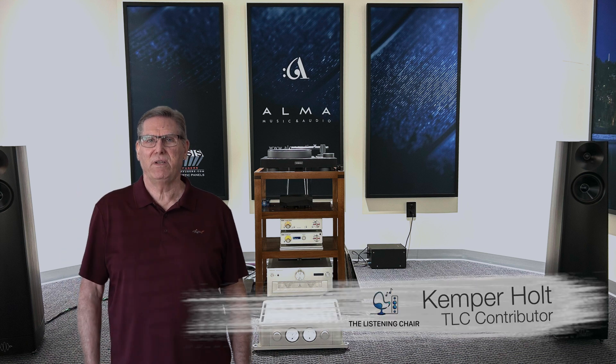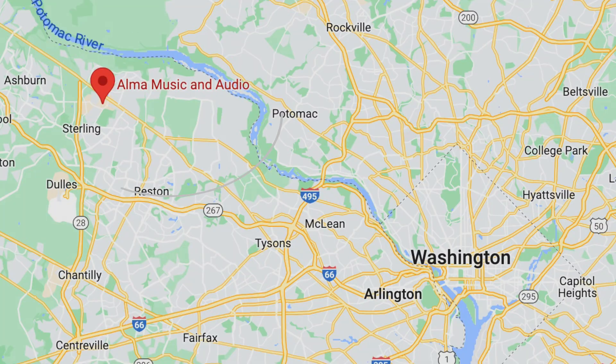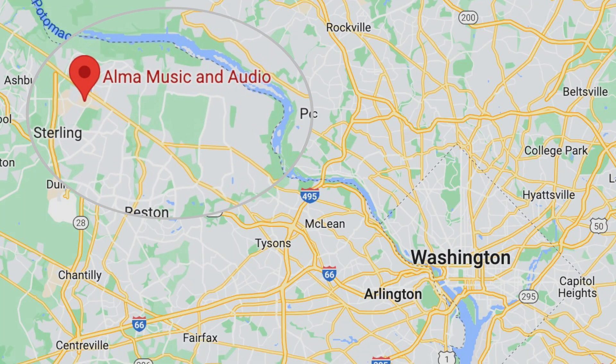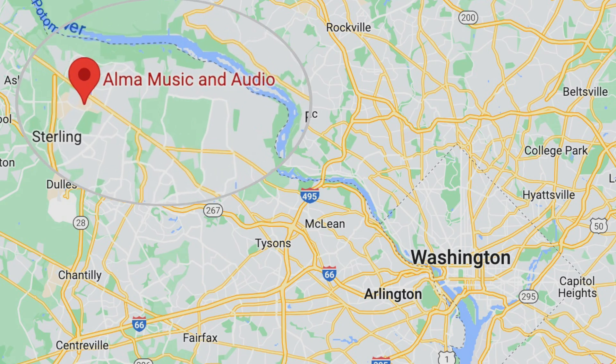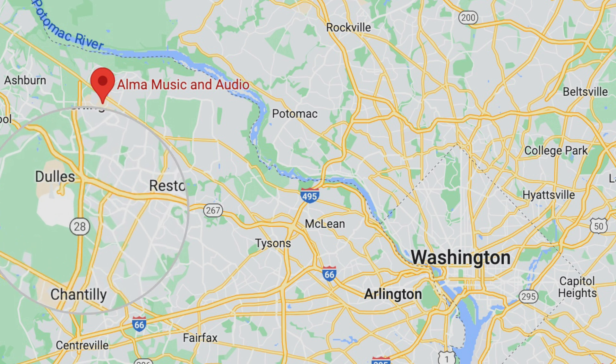Hello, I'm Kemper Holt and welcome to The Listening Chair. Today we're going to be going down to Sterling, Virginia to visit with Alex Sioufie, who runs Alma Audio East, one of the East Coast's finest audio salons. Sterling, Virginia is just a hop, skip and a jump away from the iconic Dulles Airport, so if you need to fly in to audition anything, it's a quick 10-15 minute ride on over to Alex's place.